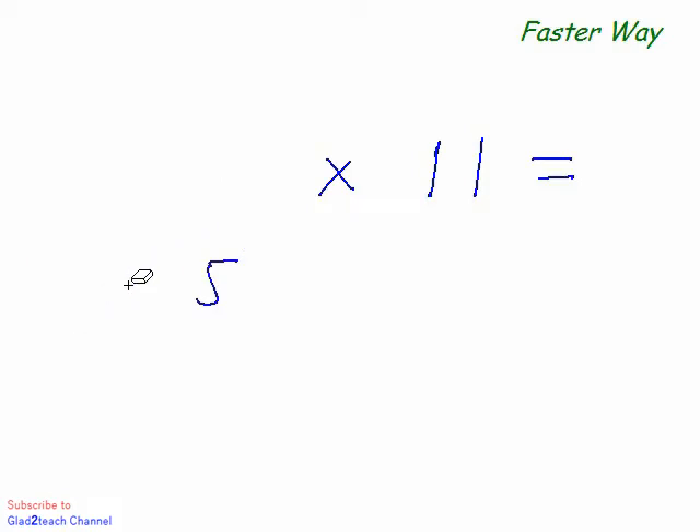Mathematics is very simple — as simple as this. Let's take one last example: what is 63 times 11? 6 plus 3 is 9, so the answer is 693.